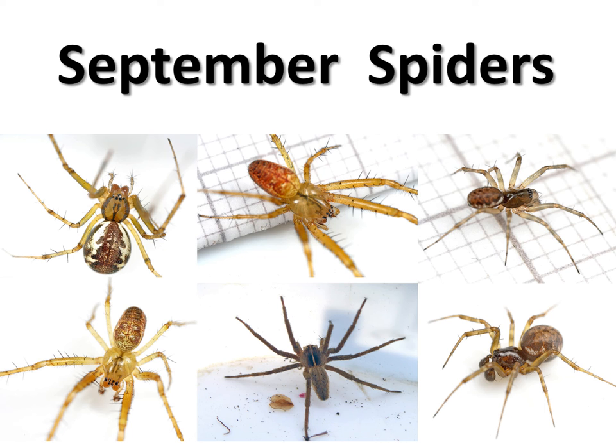Hello everyone. I just thought I'd talk a little bit about the spiders I've been finding during the month of September. I suspect a lot of people have been finding the same things, but it might be helpful to compare notes.